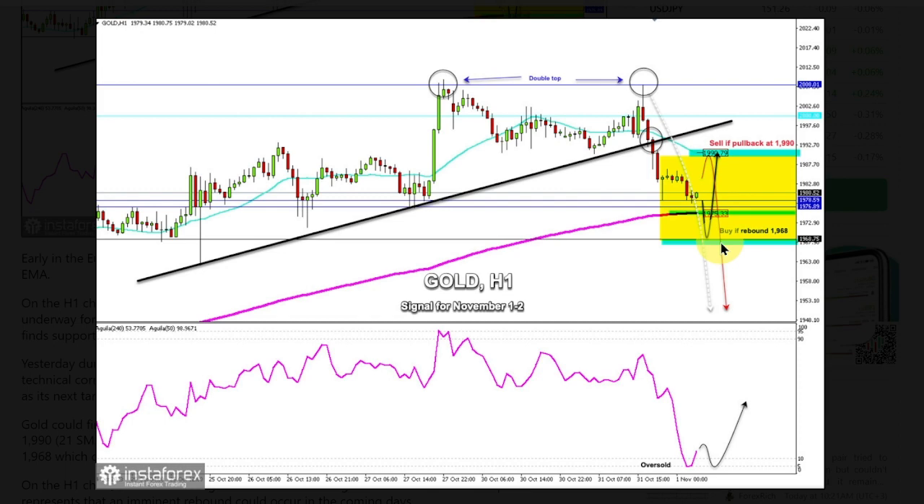On the H1 chart, we can see that gold is oversold. The indicator reached the five-point zone, which represents that an imminent rebound could occur in the coming days. Our trading plan for the next few hours is to buy gold only in case it trades between 1975 and 1968. On the other hand, in case gold reaches the 1990 zone or the 1995 level, it could be seen as a signal to sell, with targets at 1968 and 1936.